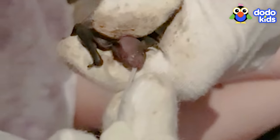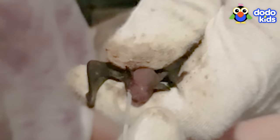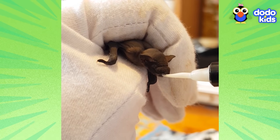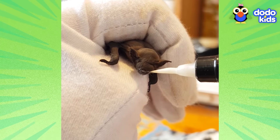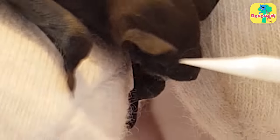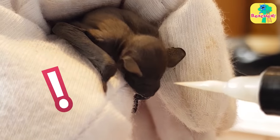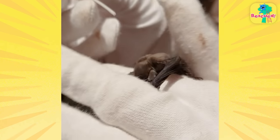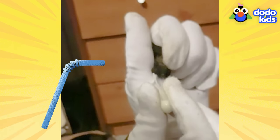So the first step was getting him some food. But how? His mouth was so tiny. The rescuers had a plan — they put milk on a small paintbrush to get him to drink. But Gemini was like, a paintbrush? I'm a baby bat, not a piece of art. He still didn't seem to trust his rescuers, so they tried another idea: a tiny straw. And it worked.